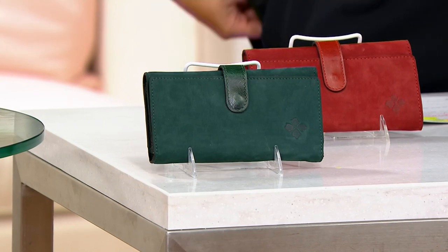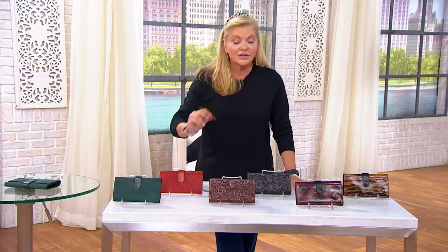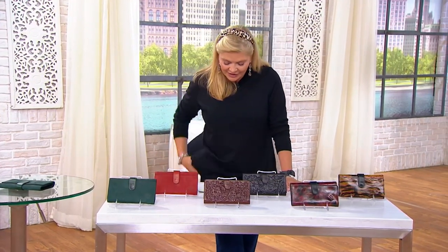Four easy pays at $17.50. Six easy pays if you want to use that QVC credit card.